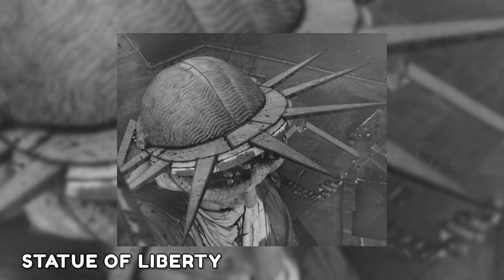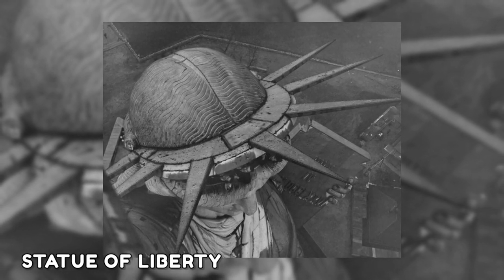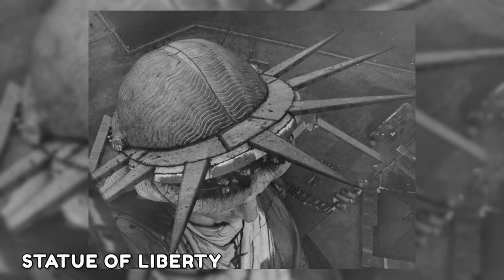This photo is uncommon because it was captured in 1938 — a year after the Statue of Liberty's torch had been off-limits to tourists since 1916. Workers can be seen on the torch balcony scaling the iconic statue for renovations.